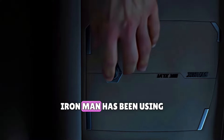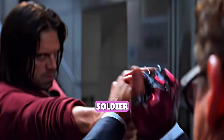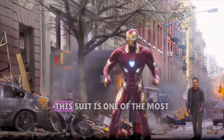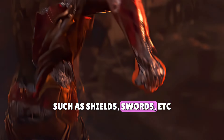Number two is Iron Man. Iron Man has been using nanotechnology since Captain America: Civil War. There's a scene when he uses nano gloves to fight the Winter Soldier, and later in Infinity War, he makes a full nanotechnology suit. This suit is one of the most powerful Iron Man suits because he can make anything out of nanoparticles — such as shields, swords, etc.